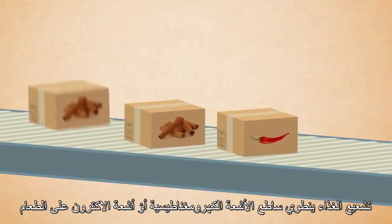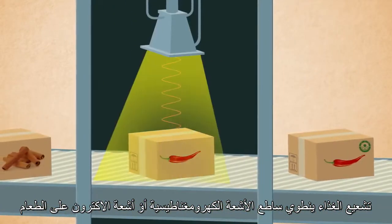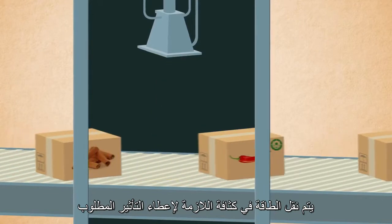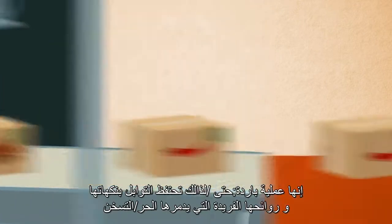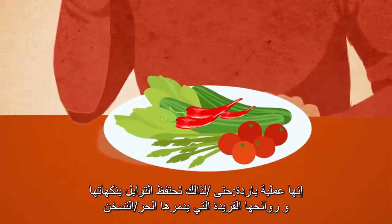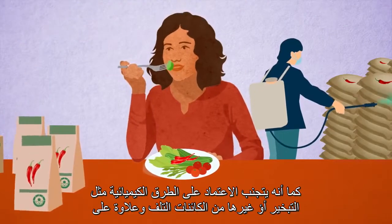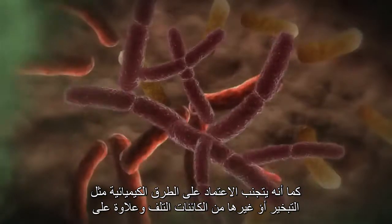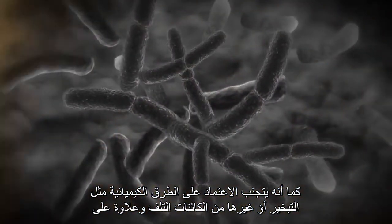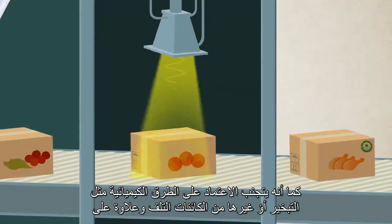Food irradiation involves shining electromagnetic rays or beams of electrons onto food. The energy is transferred at an intensity necessary to give the desired effect. It is a cold process, so spices retain their unique flavors and aromas that would be diminished by heating. It also avoids reliance on chemical methods, such as fumigation or pesticides, to combat bacteria, insects or other spoilage organisms.